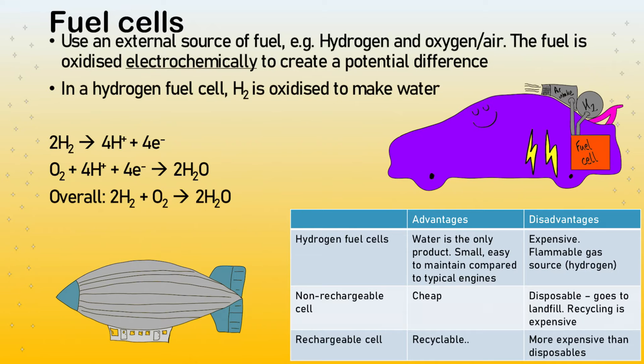Fuel cells are just like chemical cells, but they use a different fuel source. In this case we might use something like hydrogen reacting with oxygen. This fuel is oxidized electrochemically to produce a potential difference. Oxidation is basically a transfer of electrons — OIL RIG: oxidation is the loss of electrons, reduction is the gain of electrons. So the hydrogen is being oxidized, meaning it's losing electrons. Hydrogen forms ions, losing electrons off into the circuit to make a potential difference.